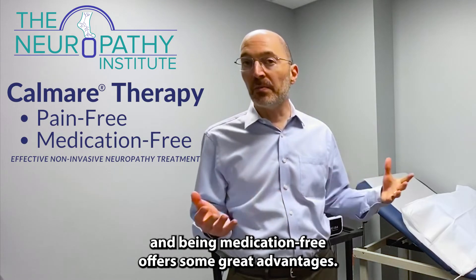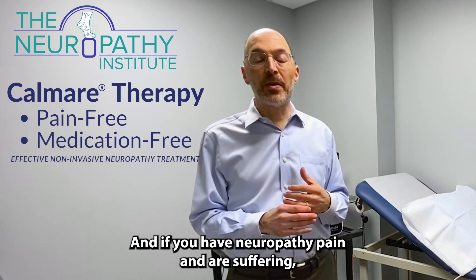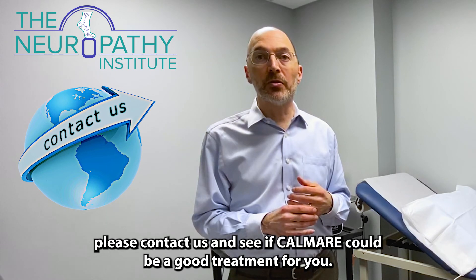Being pain-free and medication-free offers great advantages. If you have neuropathy pain and are suffering, please contact us and see if the Calmer could be a good treatment for you.